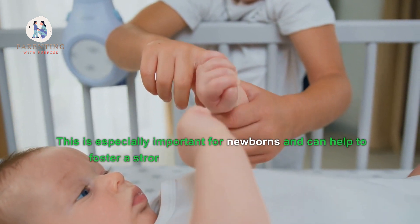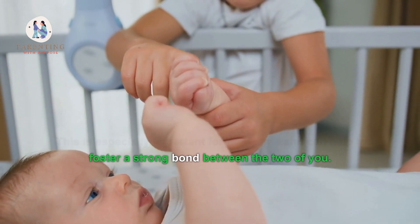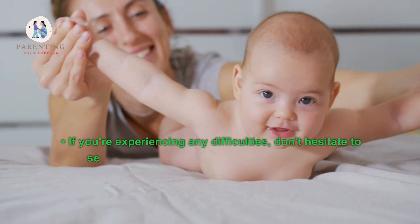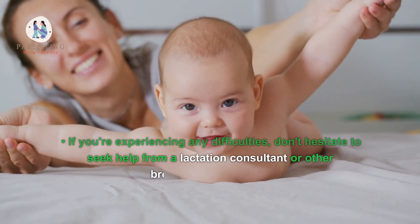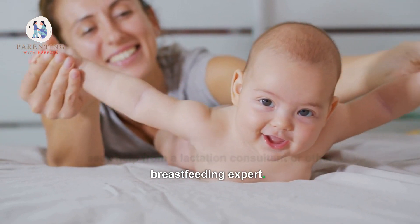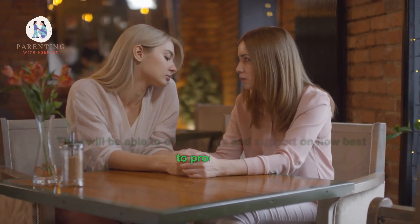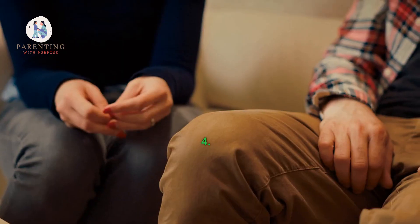Offer plenty of skin-to-skin contact with your baby. This is especially important for newborns and can help foster a strong bond between the two of you. If you're experiencing any difficulties, don't hesitate to seek help from a lactation consultant or other breastfeeding expert. They will be able to offer advice and support on how best to proceed.